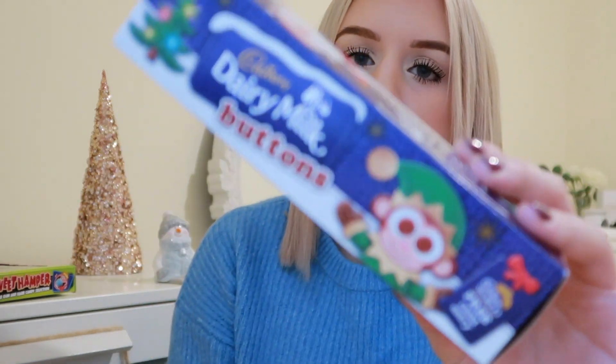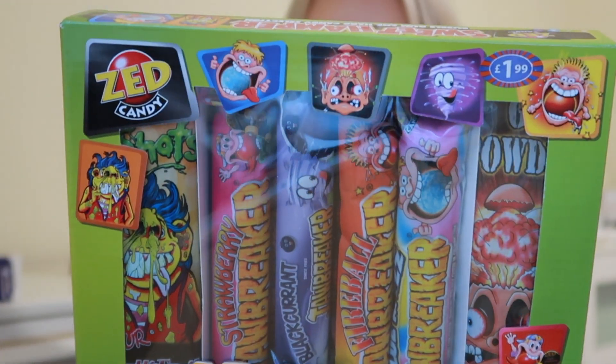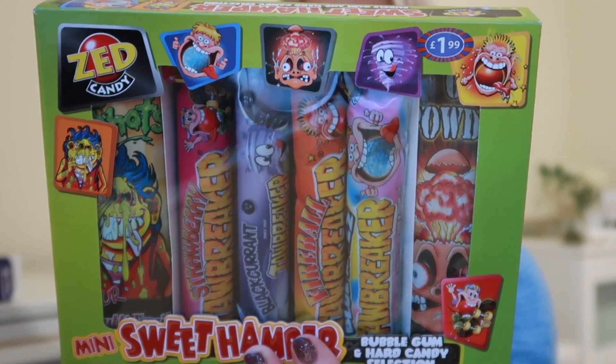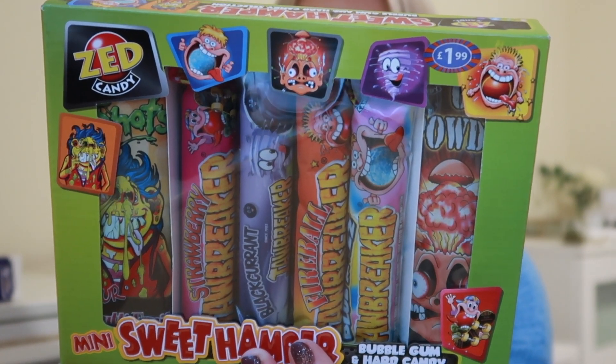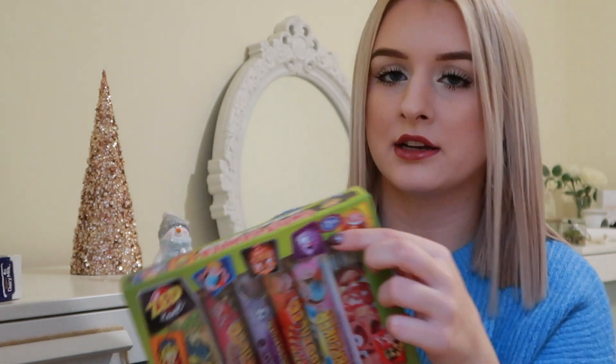Now I'm moving on to B&M. The first thing I grabbed was this pack of Dairy Milk buttons — these are just for my sister as an added little present for the gifts I've already bought her. Then for my other sister I got her a pack of like Jawbreakers — it's basically a pack of sour sweets, a mini sweet hamper. These were £1.99, so really affordable. She just loves sweets and you can never go wrong with getting people chocolate or sweets at Christmas.